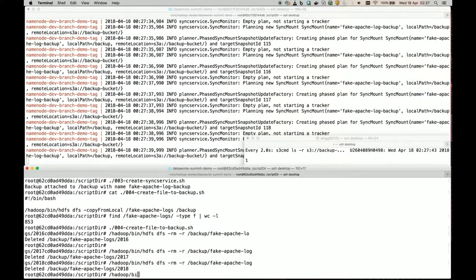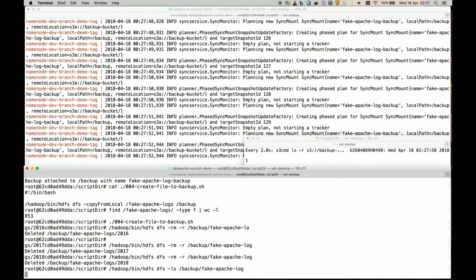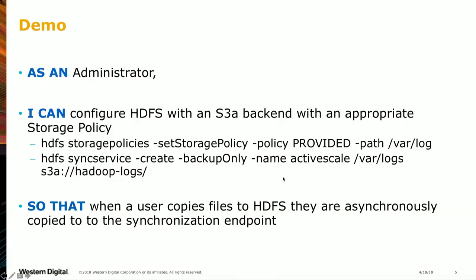At this point I've deleted all of my logs. Over here we can see only one line left — the top-level directory in the listing. The directory is now empty.